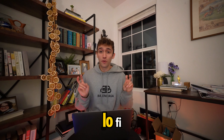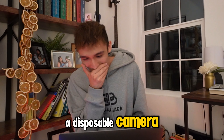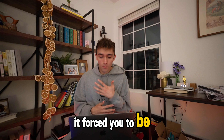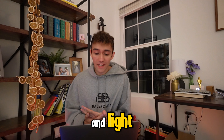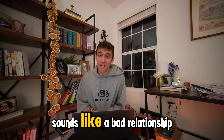Alright, Melissa. Subject line: lo-fi. 'Exactly as expected. It's the same lens as a disposable camera — the slyly out of focus. I like the lo-fi look. It forced you to be more creative with composition and light, because the lens isn't putting in any work.' Sounds like a bad relationship.